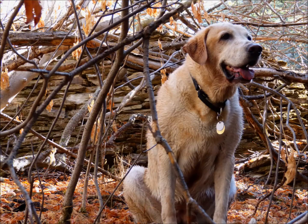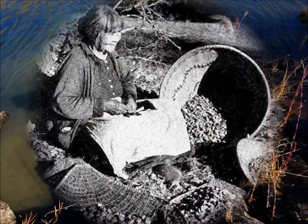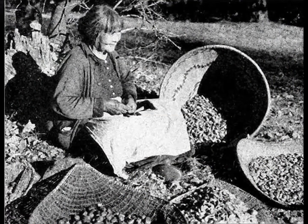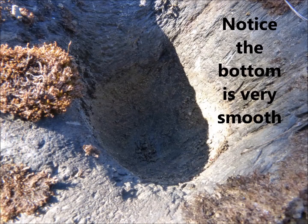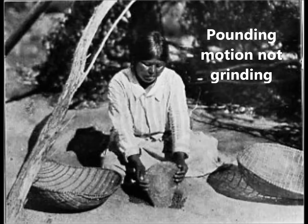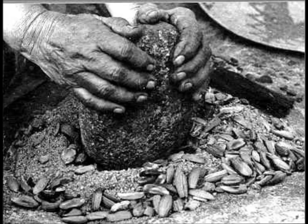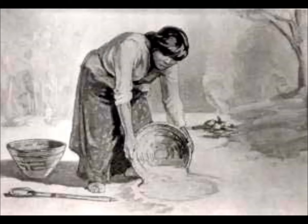First, a little background that will help make this discovery more understandable to those who aren't familiar with the processing of acorns. The Miwok, as well as many other Native Americans, used acorns as an important staple food source. Acorns, however, must first be processed to leach out the tannins in them. Tannins are water soluble, so they can be removed by a variety of techniques that involve flushing the crushed acorns with water.